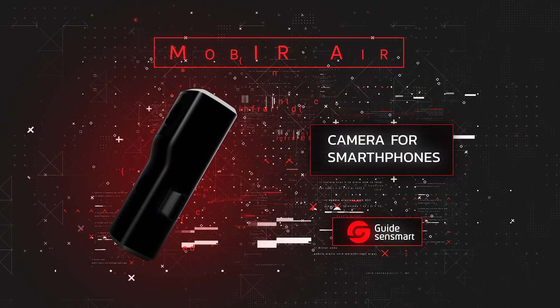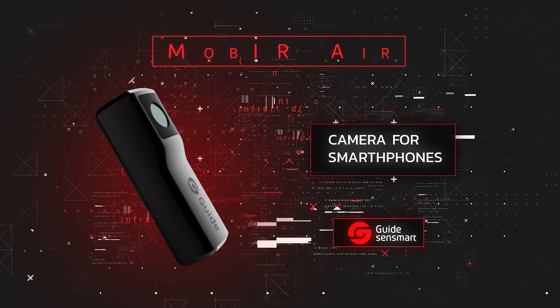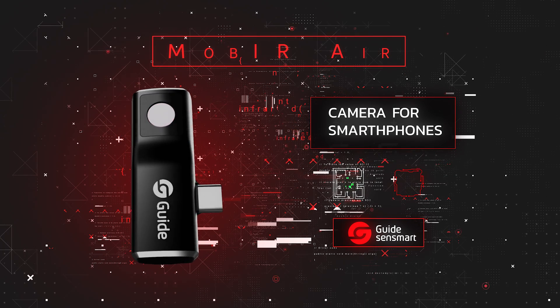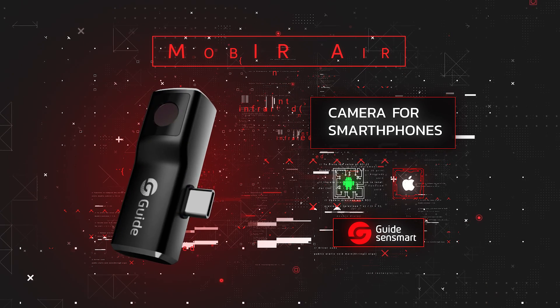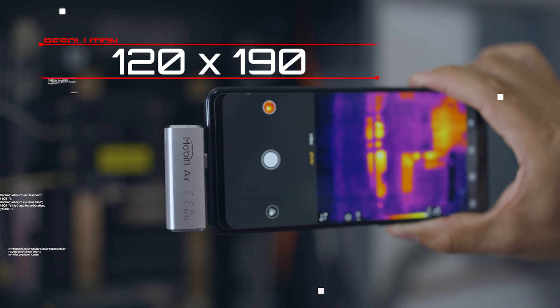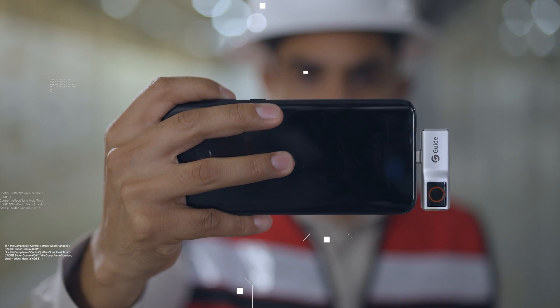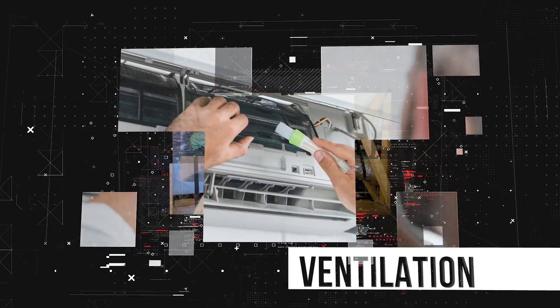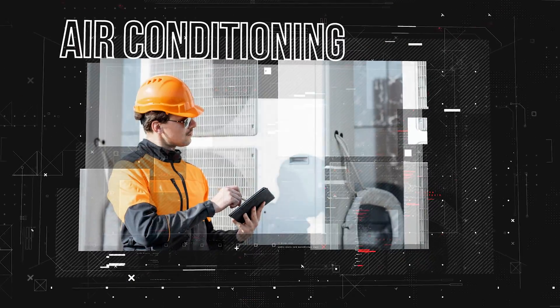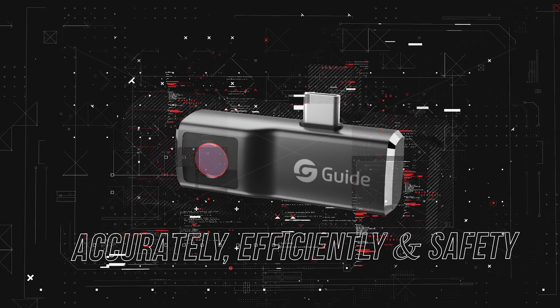Mober Air — Transform your smartphone into a thermal camera. Compatible with Android and iOS operating systems. With a resolution of 120x190 pixels, a portable design and an accessible interface, Mober Air allows the user to find and solve problems of heating, ventilation, air conditioning, electrical inspection and more, in a quick and accurate way, while detecting problems efficiently and safely.